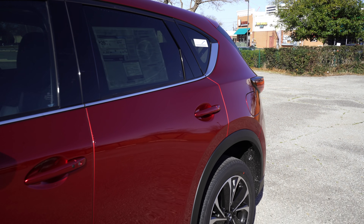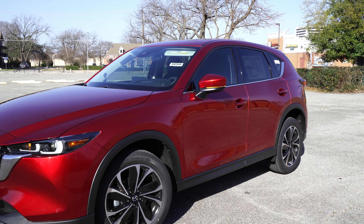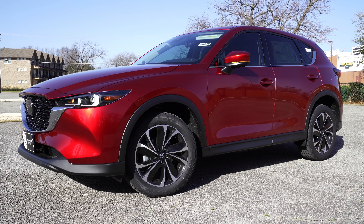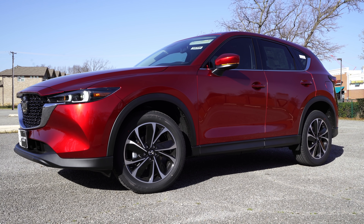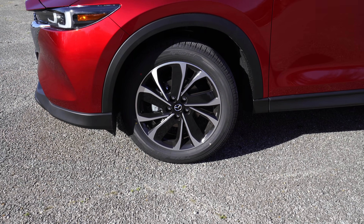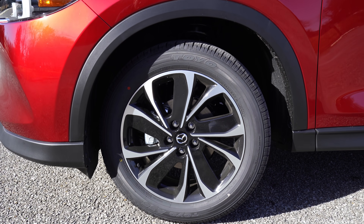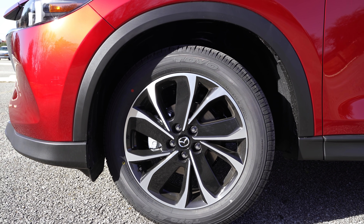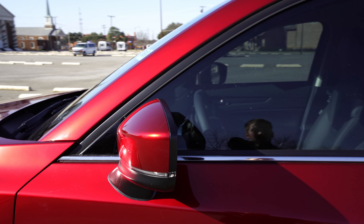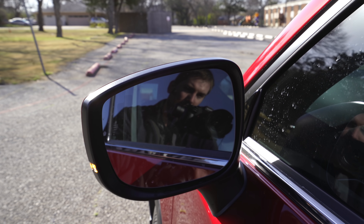This CX-5 has the signature Soul Red Crystal Metallic paint — it's Mazda's premium signature paint. My camera doesn't make it look as good as it actually is; it's just a beautiful paint. This particular model has 19-inch wheels, which look a little bit different than most of the wheels I've seen. You'll have smaller wheels on lower models, but most of the upper trim levels will have 19-inch wheels in a different variety depending on the trim, because this is the Premium Plus. The mirrors still get a turn signal in them, they're also heated on this model, and we've got blind spot indicators in those mirrors on every trim level.